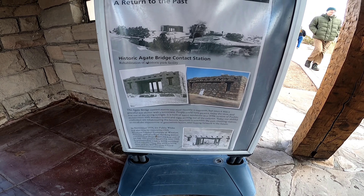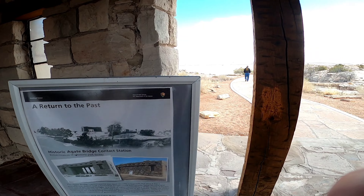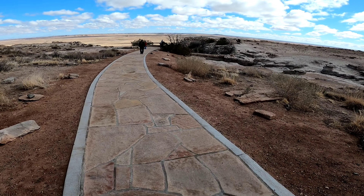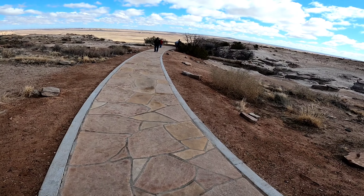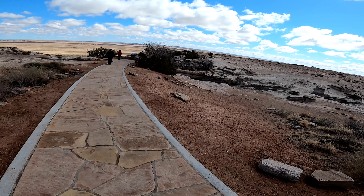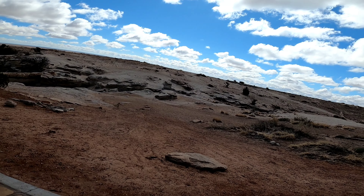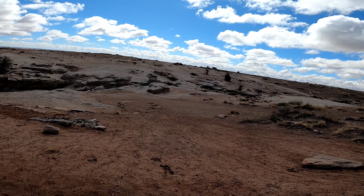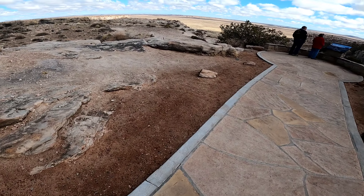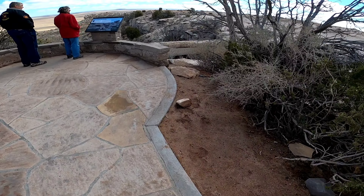This is called Agate Bridge. It's actually a petrified log that spans a wash, and it's been known about for several years. People used to walk across it. Over time they tried to preserve it and keep people off it - they break into smaller chunks about two feet long. Years back they put a concrete brace under it. Here's the wash right here that goes underneath it, and as we walk up you'll see it on your right. And there it is - the Agate Bridge.